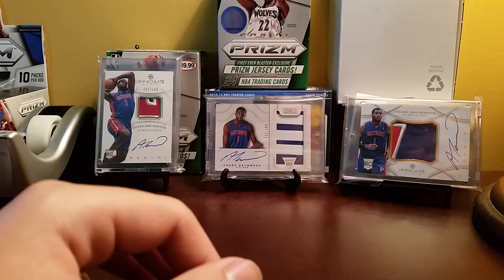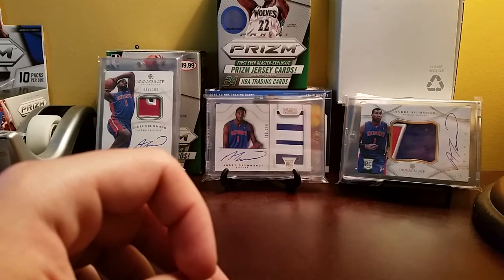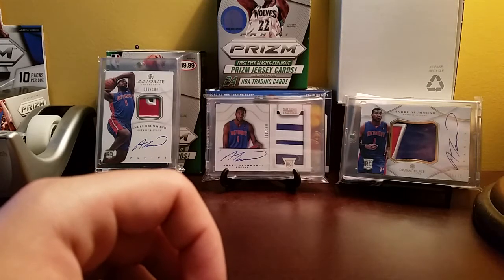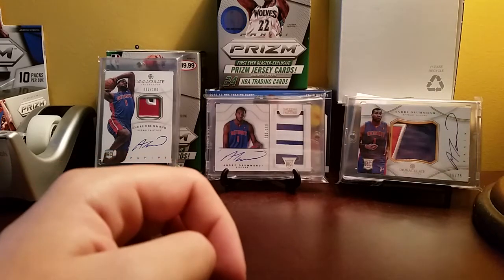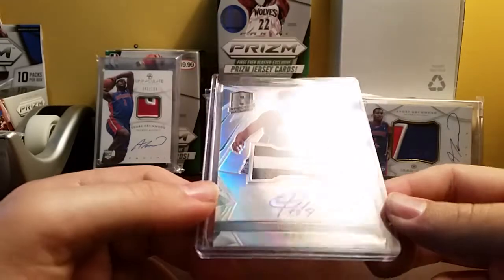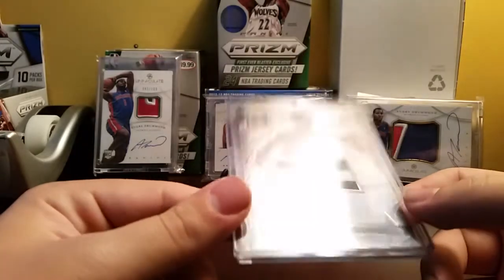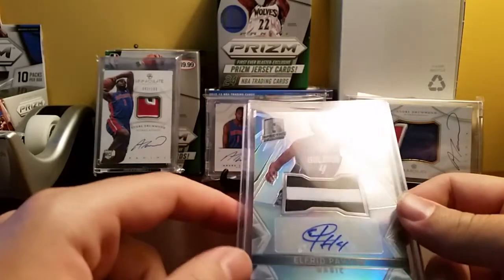Next, there are three rookie autos I want to pick up this summer. One of them being Jabari Parker, which is going to be very hard to get and pretty expensive. Another one is Dante Exum, who I definitely will be able to get. And the third one is Alfred Payton from Spectra. I'm not really a big fan of this card honestly — it's a player-worn jersey, sticker auto. The design is cool but with only gray it doesn't really look that nice.